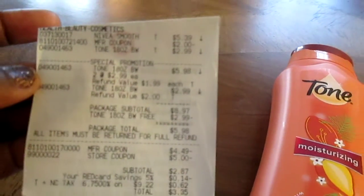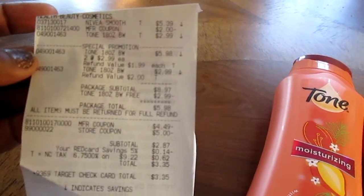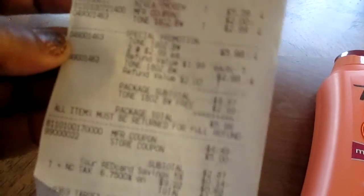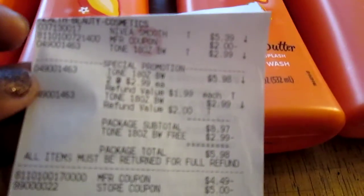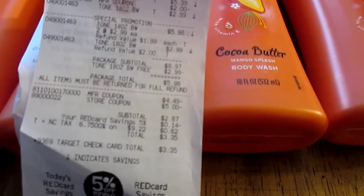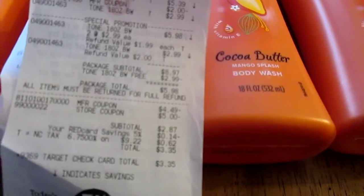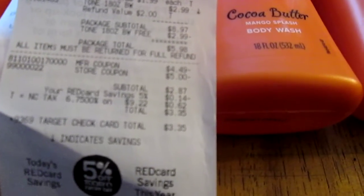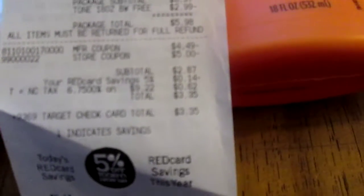It's not coming out very clear, but the Nivea was five thirty-nine minus two dollars. The Tone was two ninety-nine — two at two ninety-nine, another one at two ninety-nine, five ninety-eight, then two ninety-nine taken off. It looks like I got four dollars and 49 cents auto deduct on the coupon I used, and five dollars for the store coupon — the five off fifteen. My subtotal was two eighty-seven, red card savings fourteen cents, tax sixty-two cents.